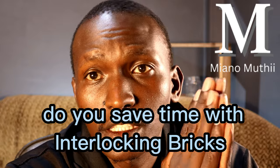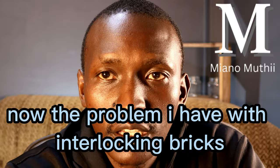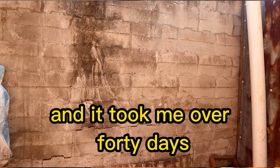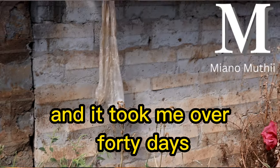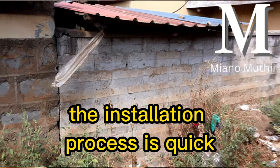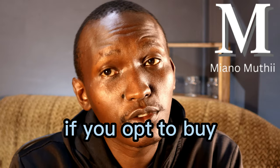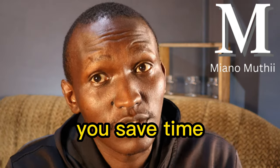Number one: do you save time with interlocking bricks? The first thing is this — you do save time with the installation process. I had this project here, a wall that I was building back in 2019. I had to mold my bricks and it took me over 40 days just building those bricks for that wall. But the installation process was quick — it took only two days to install. So if you go the route of buying, you save time.